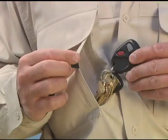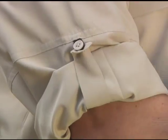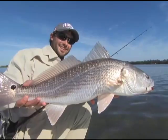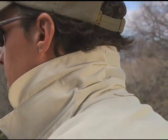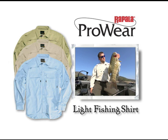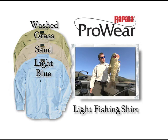Splash proof front pocket flaps, a tippet pocket on the upper right and roll up sleeves with button down tabs combine handy access with cool comfort in hot climates. The button down collar won't flap up at high boat speeds and offers additional fold out neck protection when needed. Available in small through double extra large sizes, it comes in light blue, sand and washed grass colors.